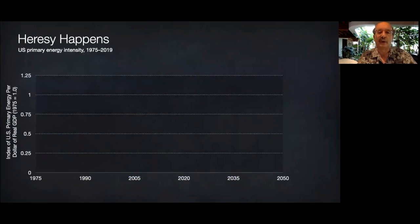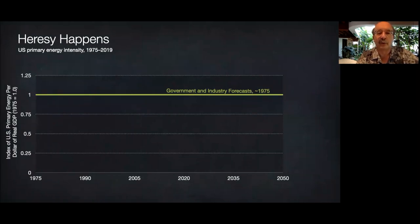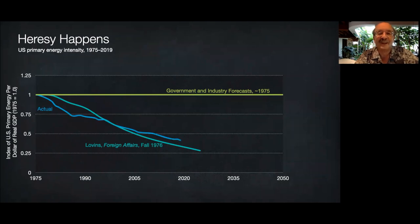Around 1975, U.S. government and industry all said that the energy needed to make a dollar of GDP could never drop. A year later, I heretically suggested it could drop 72 percent in 50 years. So far it's dropped 59 percent in 44 years. Yet just the innovations already available by 2010 can save another threefold — twice what I originally thought — at a third the real cost. And today that looks conservative because integrative design — optimizing buildings, vehicles, factories, and equipment as whole systems, not as piles of parts — can often make very large energy savings cost less than small or no savings, turning diminishing returns into increasing returns.